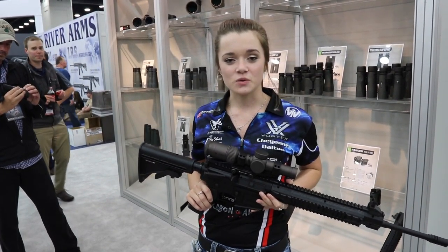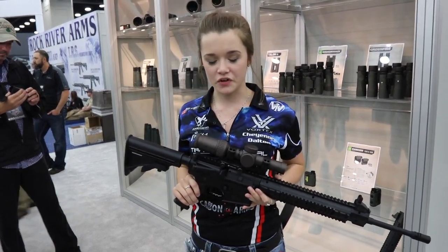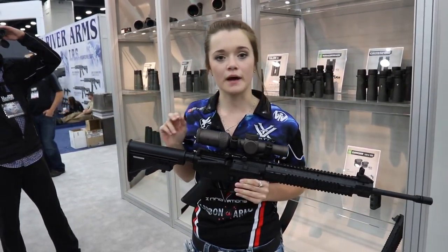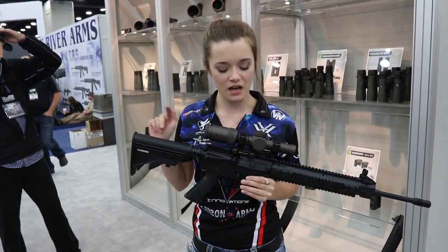Hi guys, this is Cheyenne Belton at the 2016 NRA convention in Louisville, Kentucky. Right now I'm at the Vortex Optics booth, and I'm going to be talking about two of my favorite products they make.